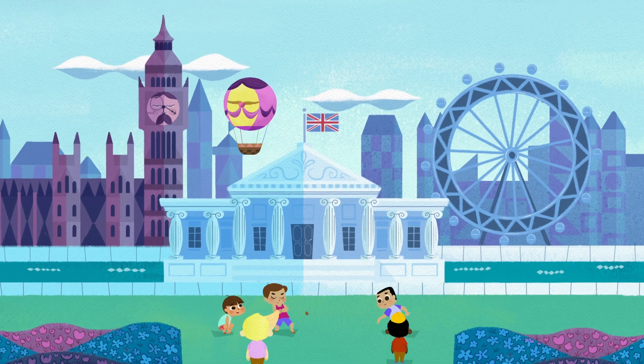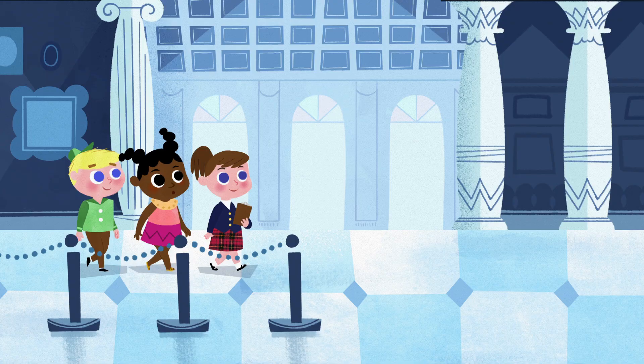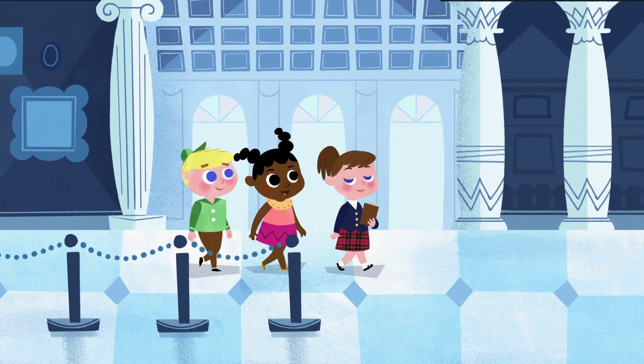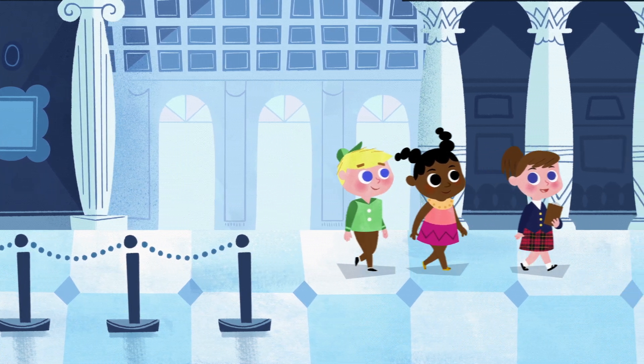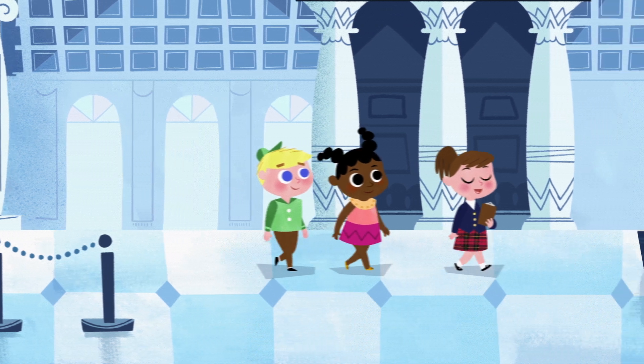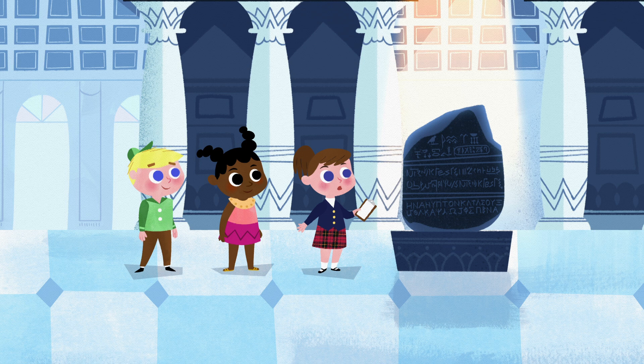Oh Tilly, the British Museum has such wonderful art and so many important historical artifacts. The museum itself is over 260 years old and the collection started long before that. But my favourite item is right here — the Rosetta Stone!